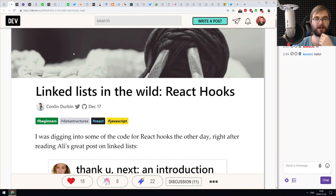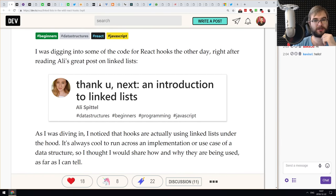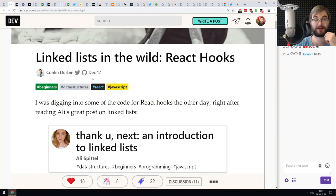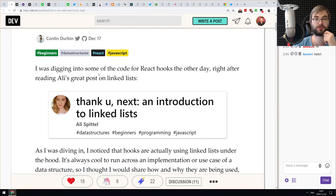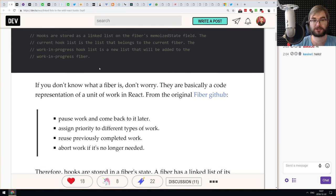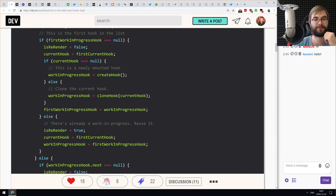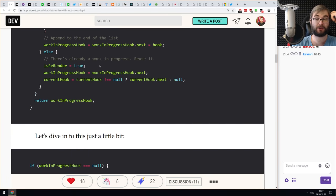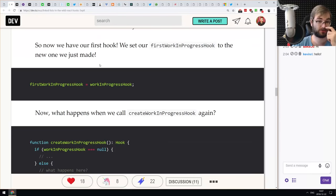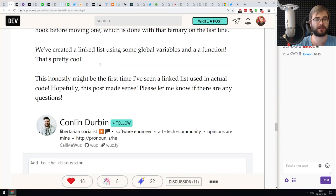Next article is 'Linked Lists in the Wild: React Hooks,' a follow-up to an introduction to linked lists we covered last time. It talks about the application of linked lists in React hooks — turns out React hooks were actually built on top of linked lists, which I didn't know. This article walks you through the hooks code step by step, explaining exactly what is happening and how linked lists are used to create React hooks.